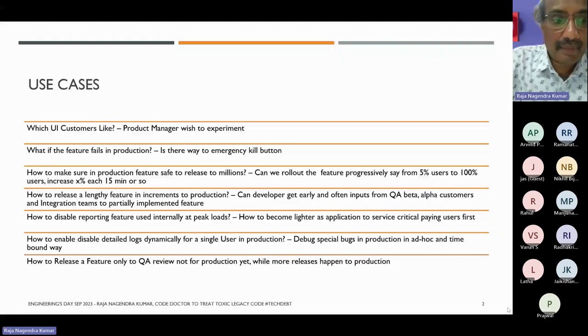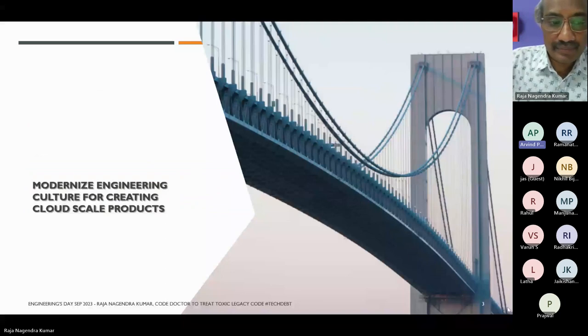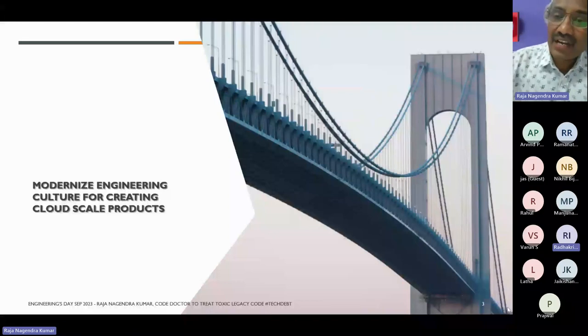Once you understand the new requirements clearly, many things will be easy to grasp for the rest of it.